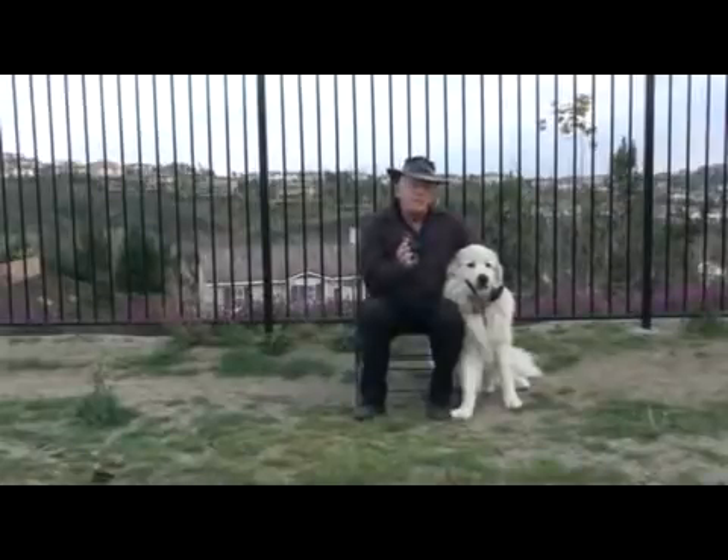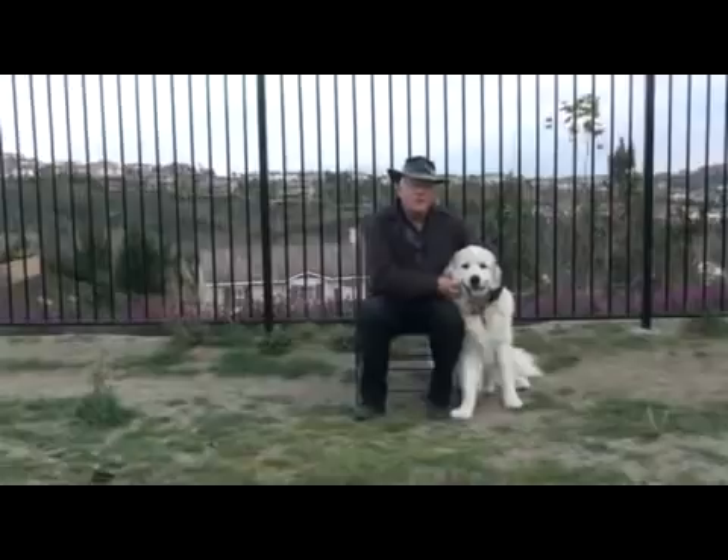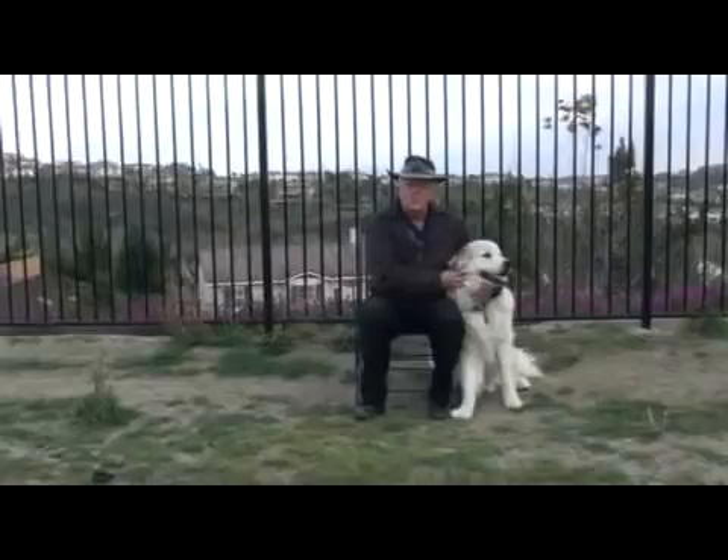I just want you to know that that's just a thing that an animal owner is responsible for. Whether you own a dog or you own a horse, they look to us to take care of them.